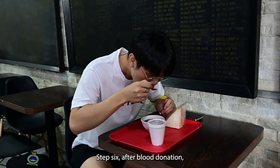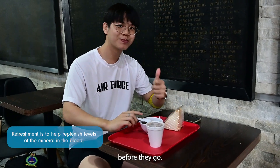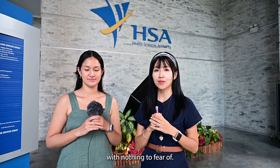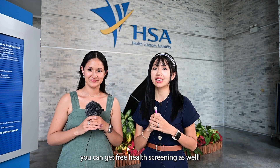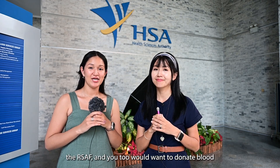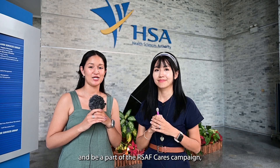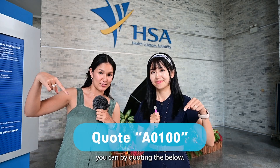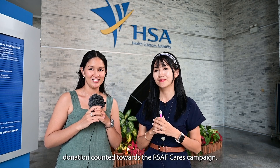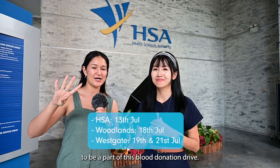Step six — after blood donation, donors will proceed for a refreshment before they go. Blood donation is a simple process with nothing to fear. You don't need to be a doctor to save a life, just be a blood donor. After all, you can get a free health screening as well. If you're family or friends in the RSAF and you too want to donate blood and be a part of the RSAF Cares Campaign, you can by quoting the details below to have your blood donation counted towards the RSAF Cares Campaign. There are only four days left to be a part of this blood donation drive — hope to see you there!